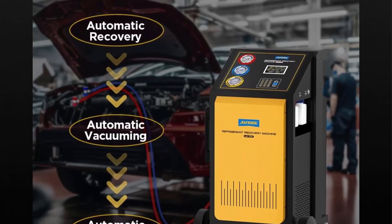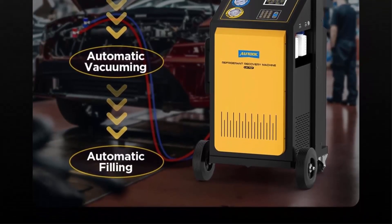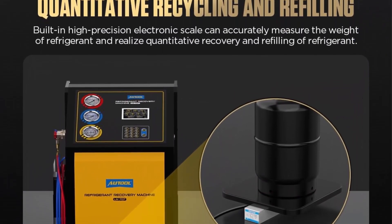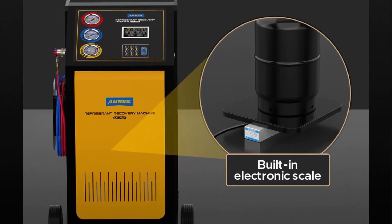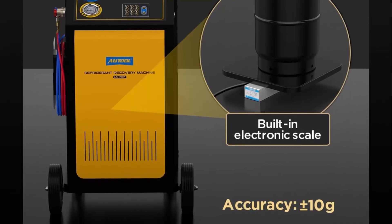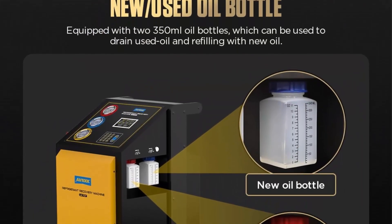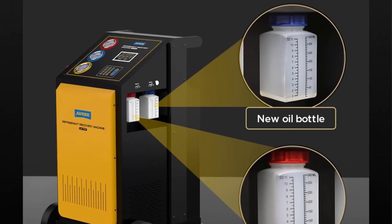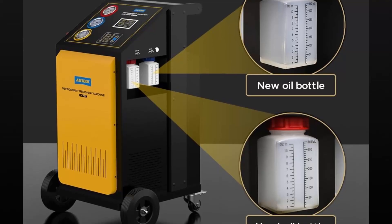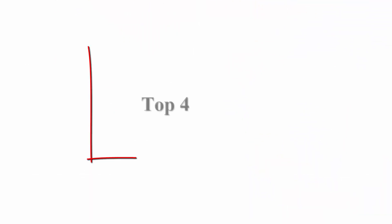Features include refrigerant recovery and purification, draining used refrigerant oil, scheduled vacuuming, adjustable oil filling, adjustable refrigerant filling, and fully automatic operation. The Auto All LM-707 has a built-in database of various vehicle models for selection and can quickly query information such as refrigerant type, filing volume, and cooling agent details. The equipment automatically matches the corresponding refrigerant type and filling volume according to the auto model.